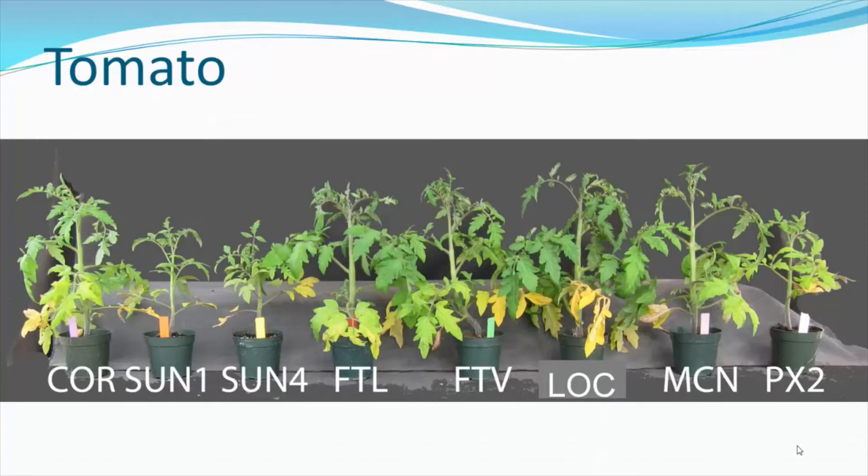Tomato gave similar results. Low fertility shows as both small plants, such as in the Sunshine one and four mixes. One take-home message for tomato, which is a heavier feeder, is that while we can grow a large plant with mixes that have a lot of organic fertilizer incorporated into the substrate, they will eventually run out of that fertilizer, leading to nitrogen deficiency.